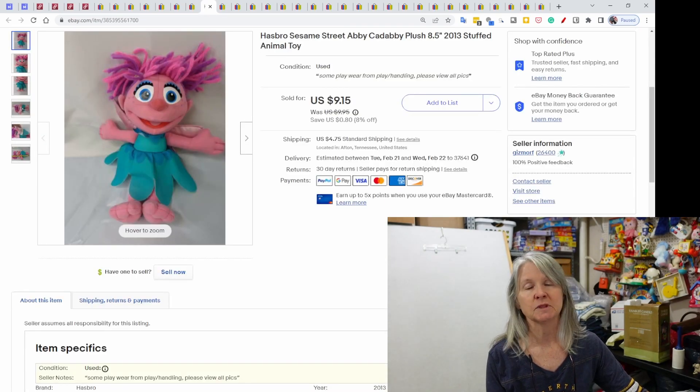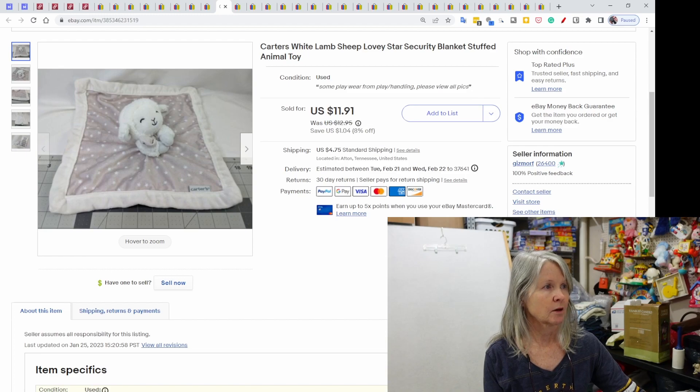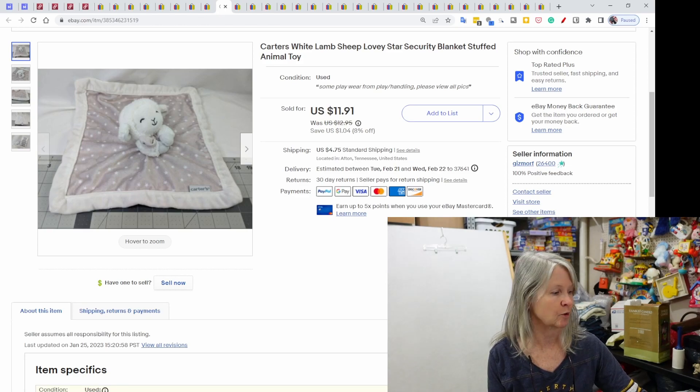Hasbro Sesame Street Abbey Cadabbey from 2013, sold for $9.15. Carter's Loveys — I tell you guys all the time, I pick up all Loveys. Most of them I sell for $8 to $12. This one sold for $11.91, and it sold very quickly.